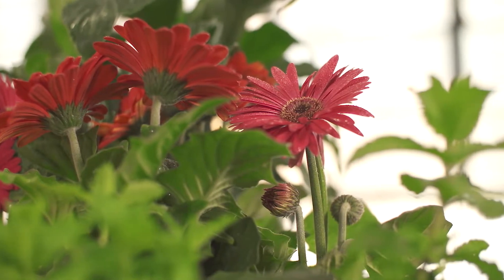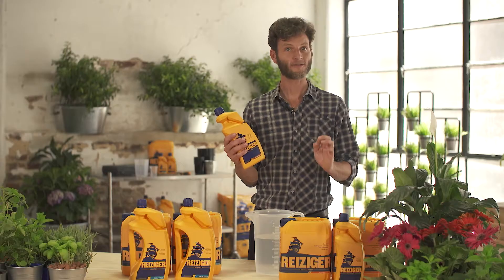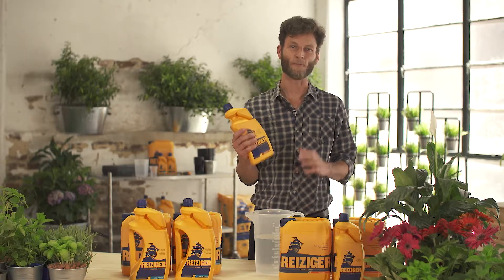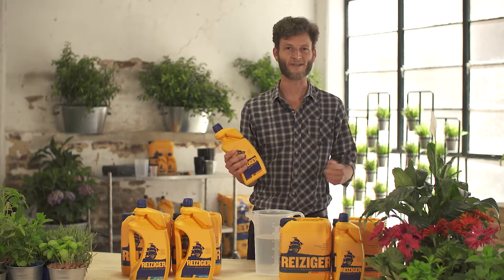For the flowering stage, Reisiger Bloom Food A&B meets the demands of all fast-growing annual plant strains under HID lighting for maximum flower and fruit yields with a fuller, rounder taste.